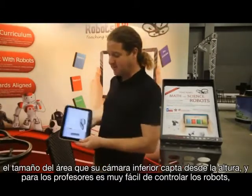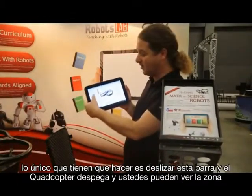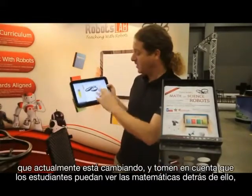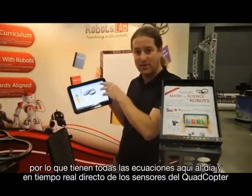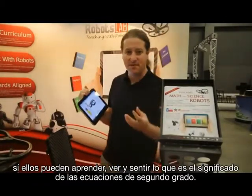For teachers, it's very easy to control the robot. All they need to do is raise this bar and the quadcopter takes off, and you can see the area actually being changed. And not only that — students can see the math behind it. They have all the equations and all the real-time data from the quadcopter sensors, so they can learn and see and feel the meaning of quadratic equations.